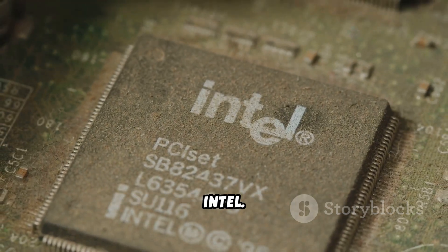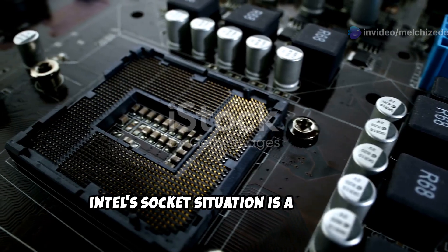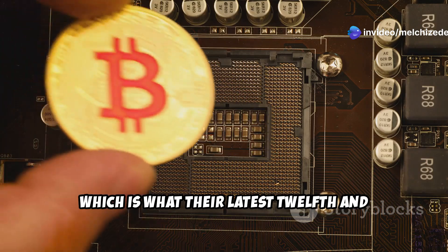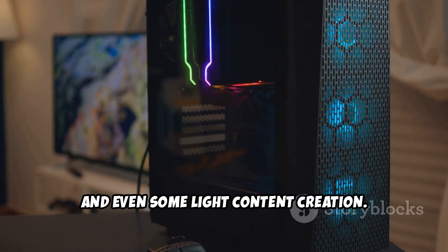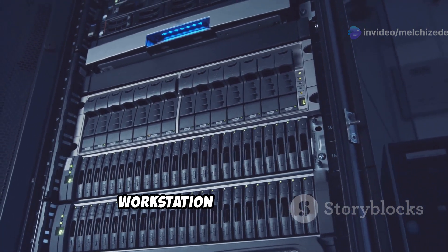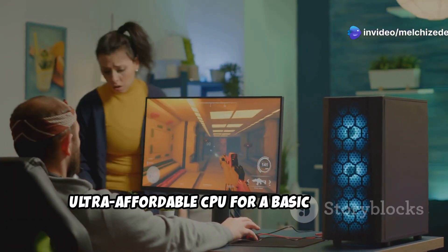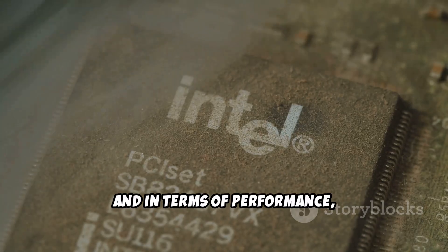Now let's talk about the blue team — Intel. They've been playing catch-up with AMD in recent years but are still a major player. Intel's socket situation is a bit more complicated because they have a bunch of different sockets for different types of CPUs. For mainstream use there's LGA 1700, which is what their 12th and 13th gen Core processors use — great for gaming, everyday use, and light content creation. Then there are high-end desktop platforms like LGA 2066 and LGA 4189, designed for serious workstation and server use. Intel tends to offer a wide range of CPUs for different budgets and use cases.